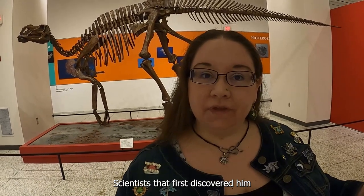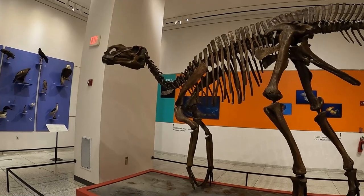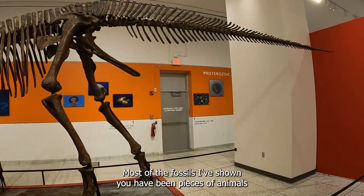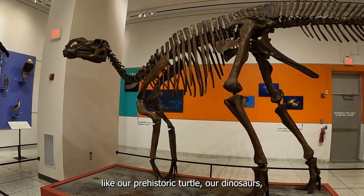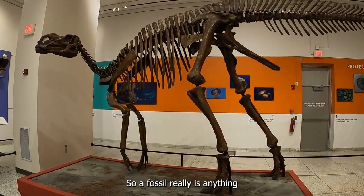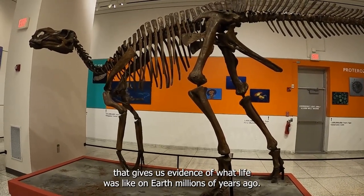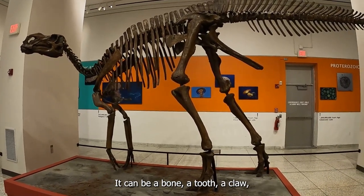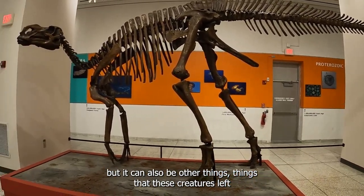Scientists that first discovered him thought that the Hadrosaur looked very different. So, what is a fossil? Most of the fossils I've shown you have been pieces of animals, like our prehistoric turtle, our dinosaurs, our prehistoric crocodiles. A fossil really is anything that gives us evidence of what life was like on Earth millions of years ago. It can be a bone, a tooth, a claw, an armored plate, but it can also be other things.